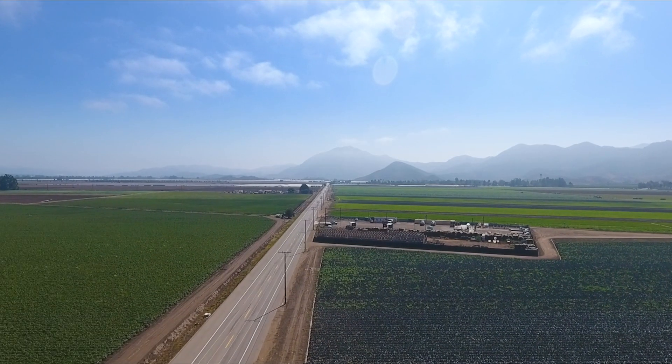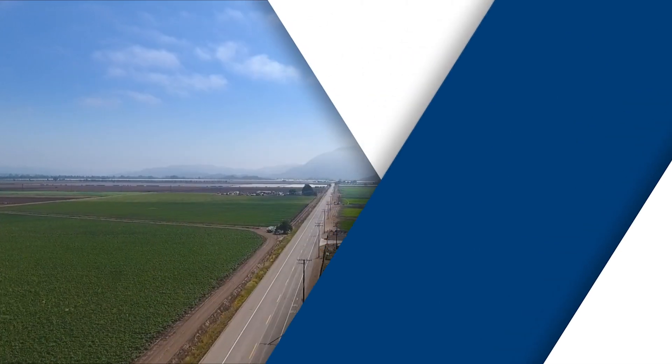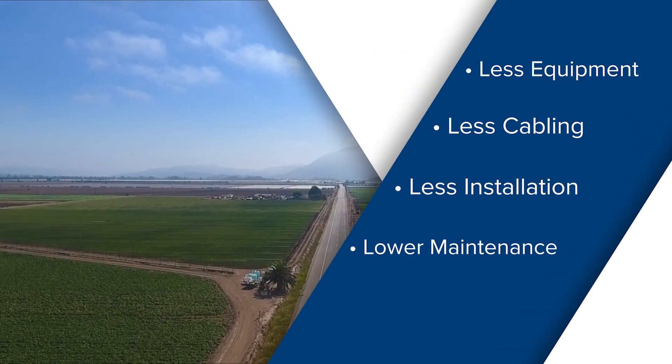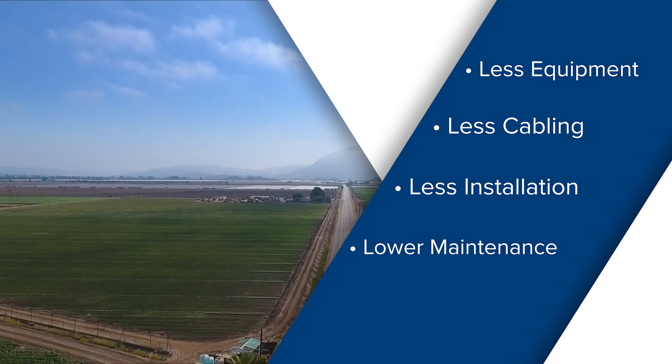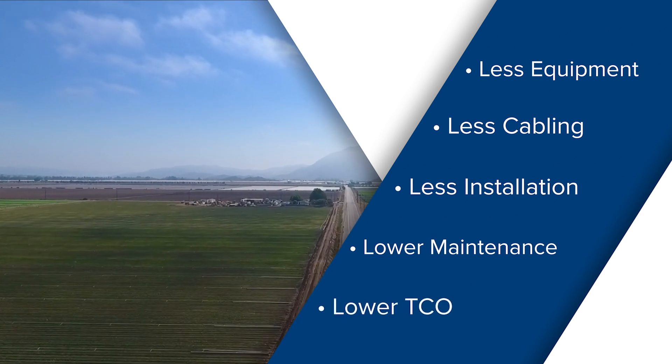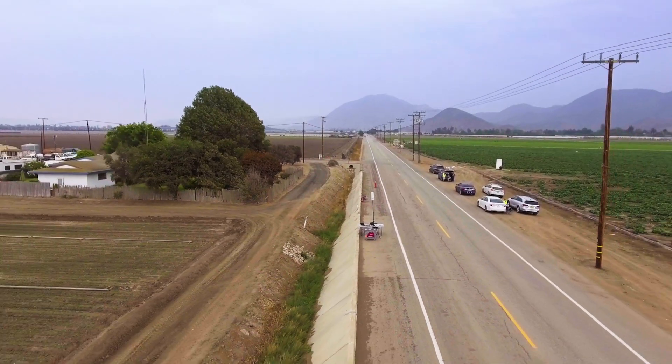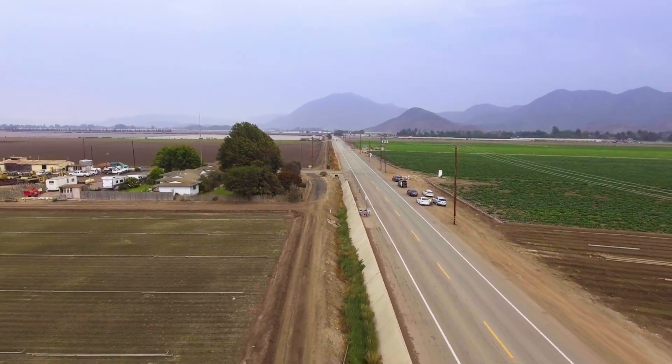So great range is nice to talk about — what does this really translate to? Less equipment, less cabling, less installation time, lower maintenance costs and management costs over time. And that dramatically reduces the total cost of ownership of the solution over the lifetime of the product. This is yet another example of the outstanding RF innovations from Cambium Networks.